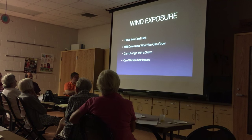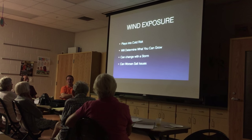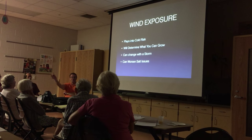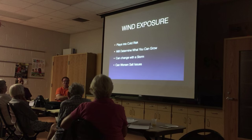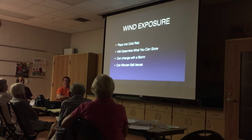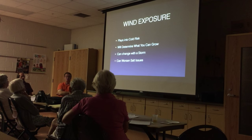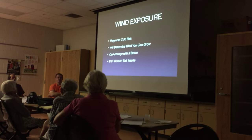Wind exposure plays into your cold risk. If you're north and east, you need to think about a windscreen on the north and east sides of your property — something that doesn't freeze to the ground, like Suriname cherry, which is a great option. They get quite big if you don't prune them much. Think about something like that if you're in a cold spot.